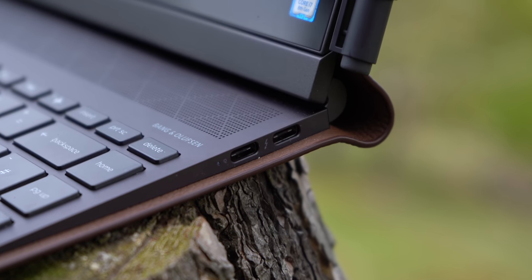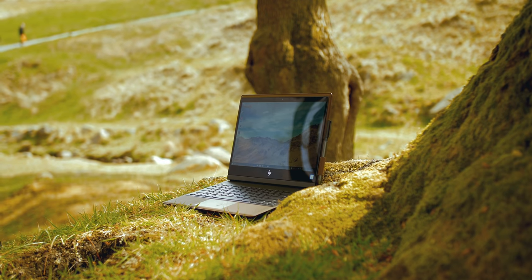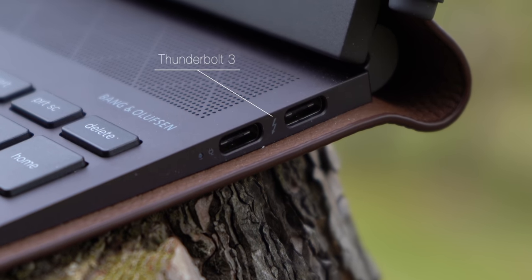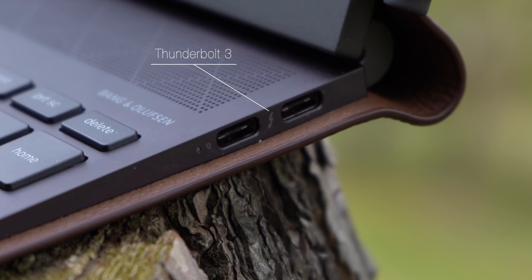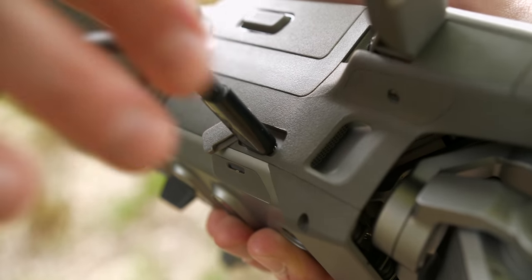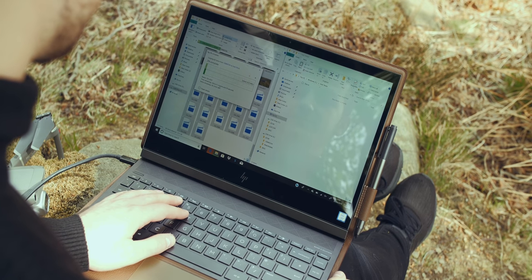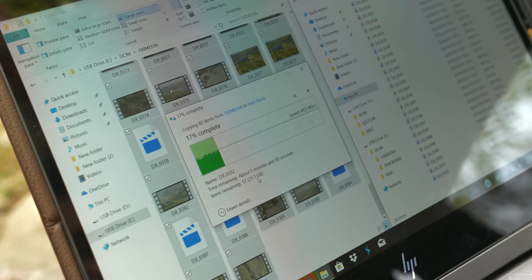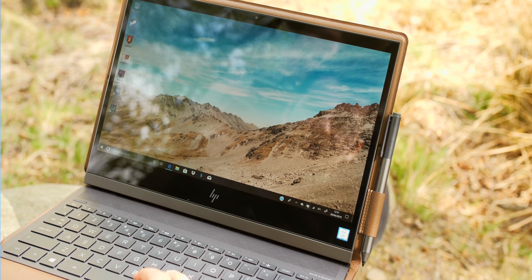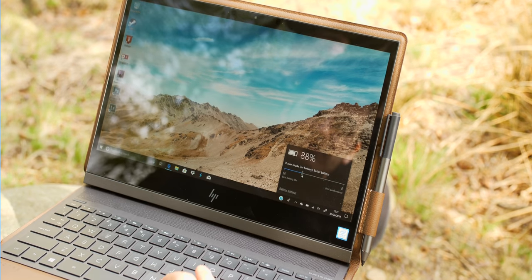Since this laptop comes with two Thunderbolt 3 ports, you can attach external graphics cards like a GTX 1080 Ti and turn it into a full gaming computer. Just keep an eye for the Thunderbolt 3 symbol on USB-C ports when buying a laptop — it's a true game changer. Since my drone also has a USB Type-C port, I can directly transfer footage to the Spectre without needing a microSD card adapter. We had about 26 gigabytes of footage from the drone, which took about six to seven minutes to fully transfer at close to 70 megabytes per second. At this point the battery life has dropped to 88%, still in better battery mode.